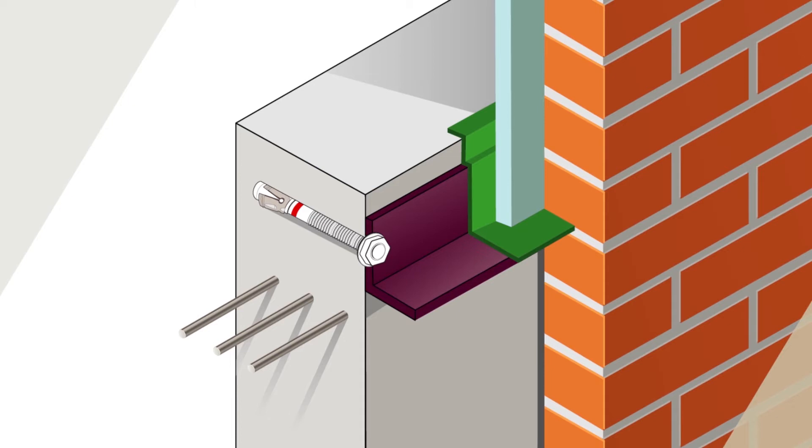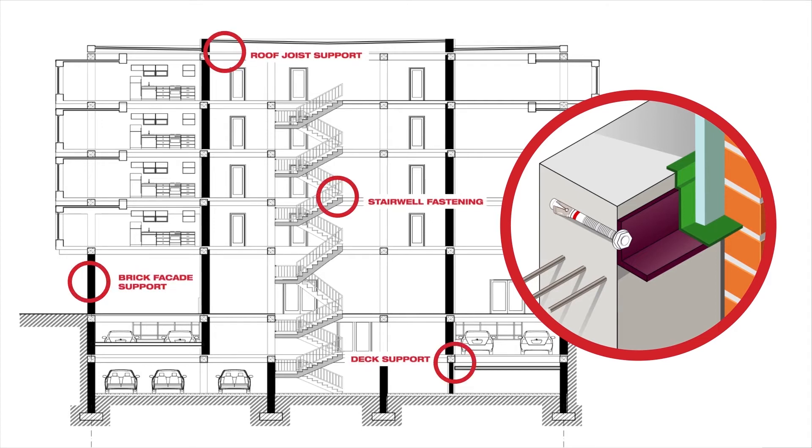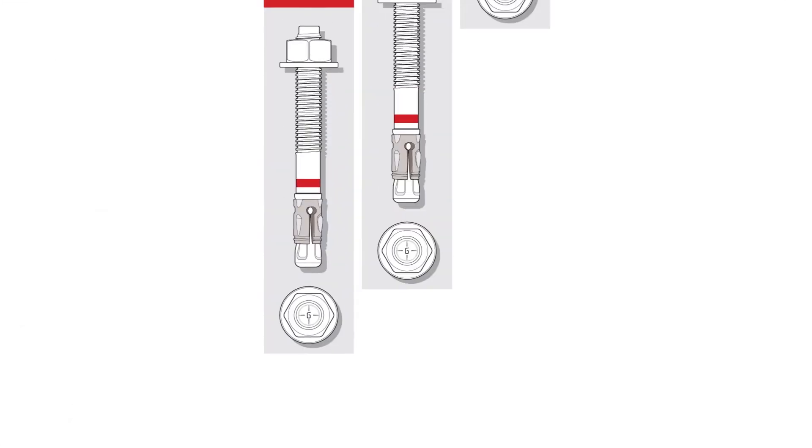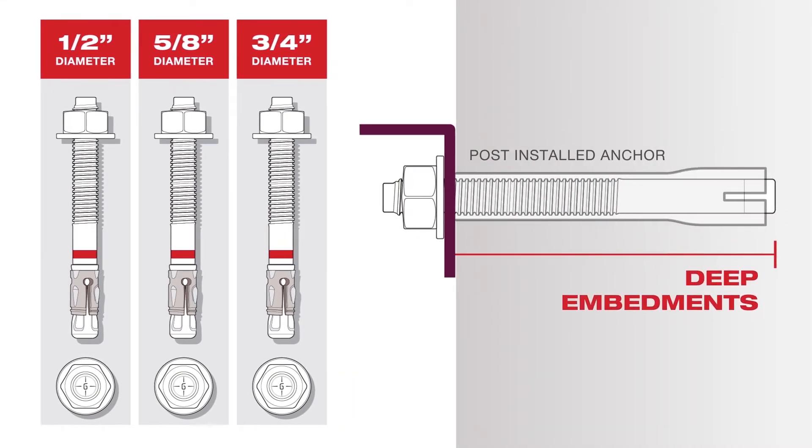Contractors and engineers understand that anchors might be a small portion of the project, but it is a critical step in any application. Ledger angles can be found throughout many different job sites and often require large diameter post-installed anchors at deep embedments, resulting in a time-consuming installation.